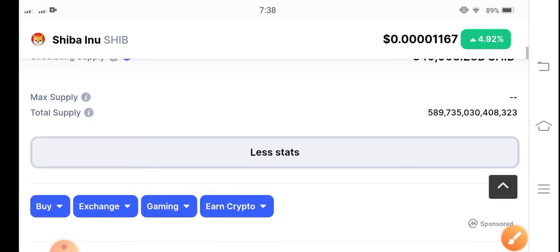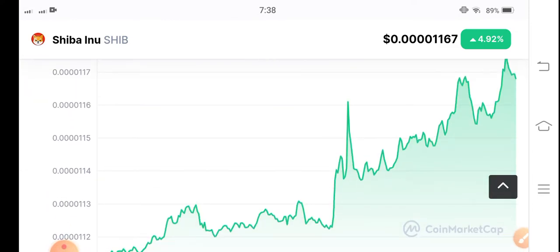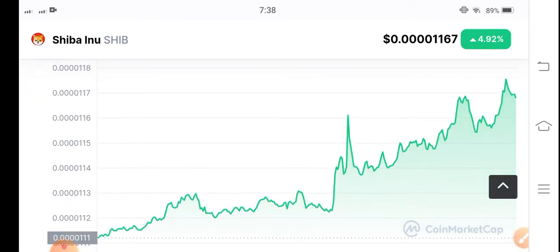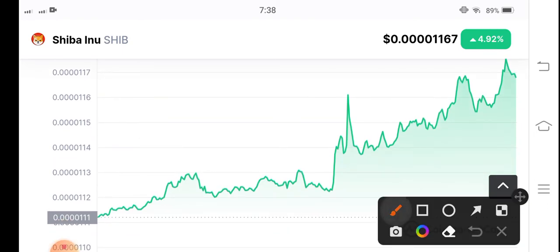So that's why there are possibilities for Shiba Inu coin to pump. I'm saying this due to the volume, because volume is the most important thing in crypto. If you look at the market of Shiba Inu coin, gradually, slowly, the market is completely on an uptrend.